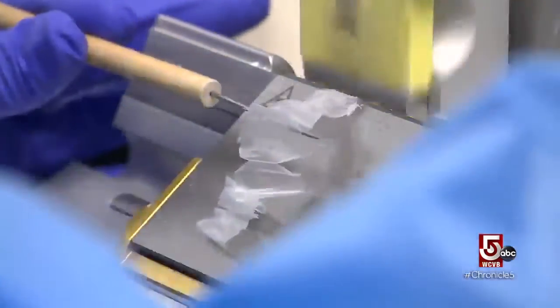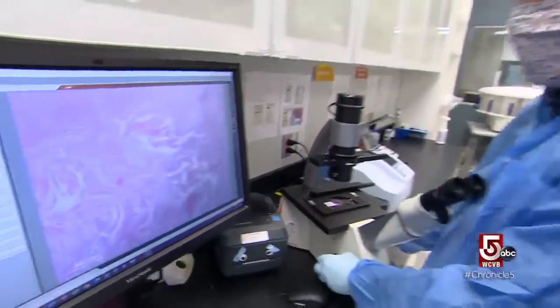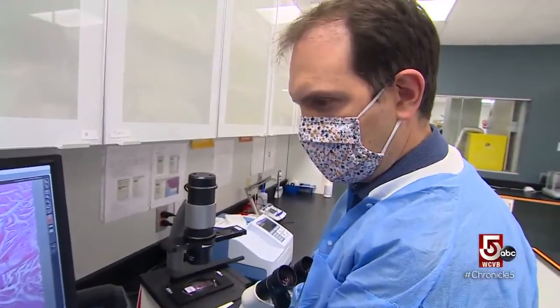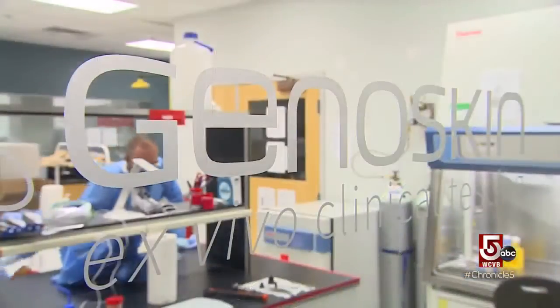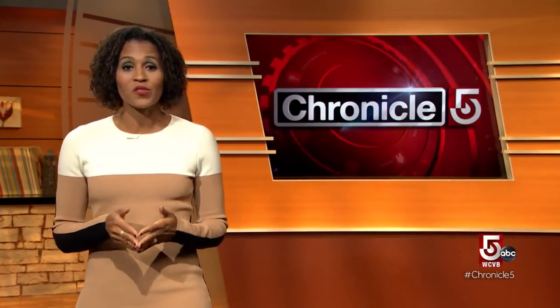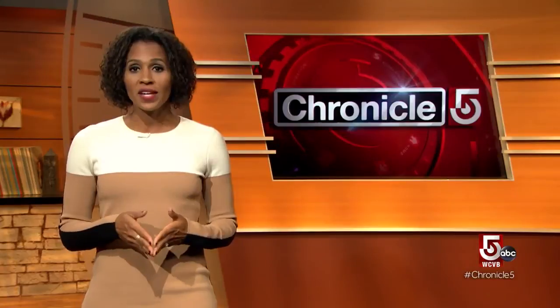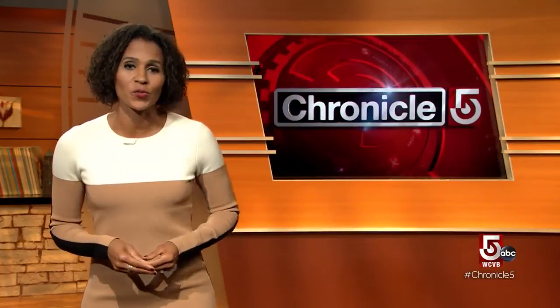It's an innovation this company believes will provide an alternative to animal testing, and pave the way for the most accurate human indicators possible. Genoskin is in the process of creating a new system for the samples that will allow them to mimic blood circulation, which they say will enable them to expand testing possibilities. Most of the skin they use comes from tummy tucks, donated voluntarily with the consent of patients after surgical procedures.